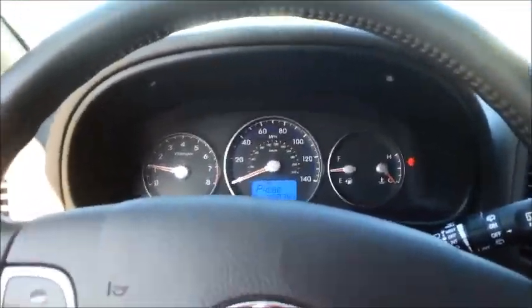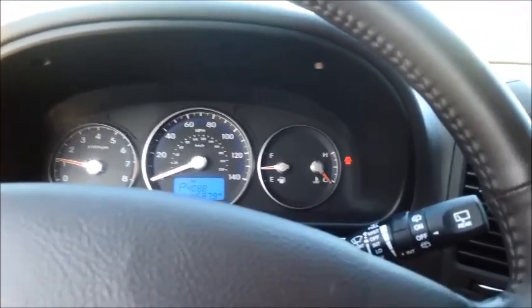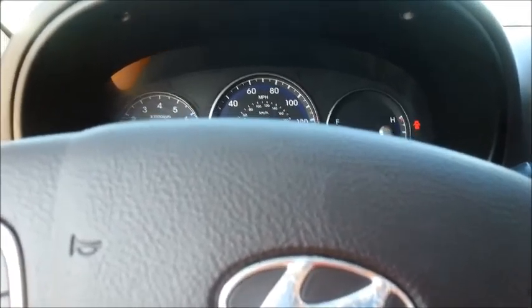Hi, my name is Christina, I'm with Round Rock Toyota, and this video is on a 2012 Hyundai Santa Fe Limited. Being a Limited, you have a lot of different options in this vehicle. This one only has 45,879 miles.